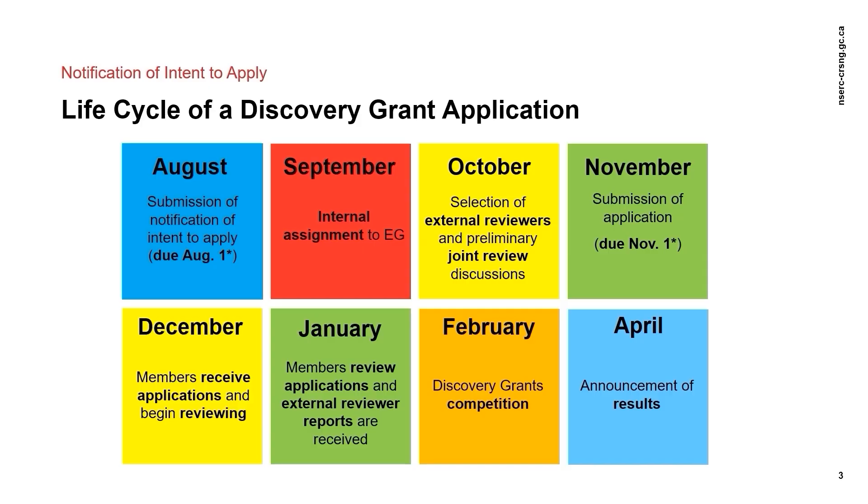If your full application includes major changes from the NOI stage, such as a change in research program or in the language of application, please contact the responsible program officer or send an email to the Discovery Grants inbox at resgrant@nserc-crsng.gc.ca.